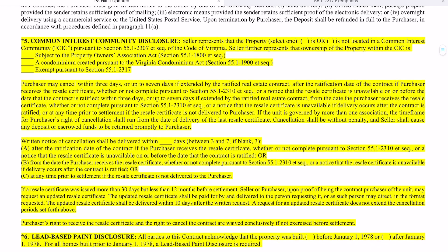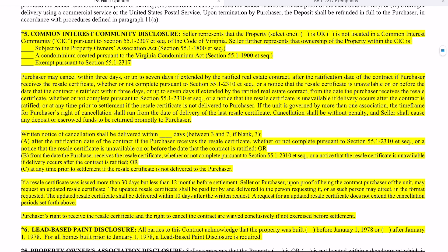You'll get information from the MLS as to which of these boxes to check. If the property is in a property owner's association or in a condominium association, you'll be able to get that information from the MLS and check one of these two boxes. Assuming it is in a common interest community — a CIC — this is the seller's representation that the ownership is either subject to the Property Owners Association Act or subject to the Condominium Act.